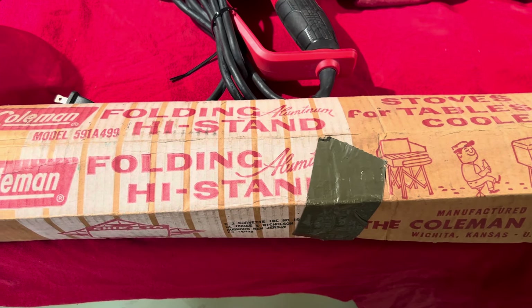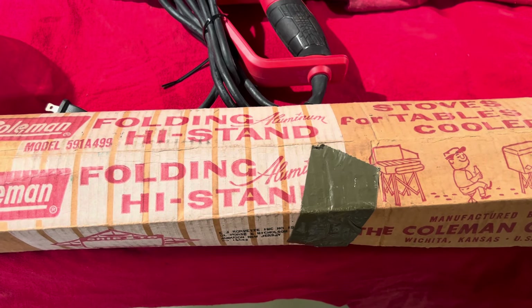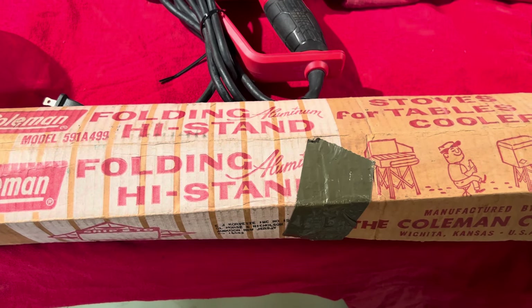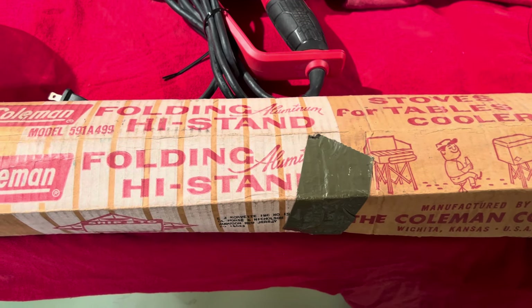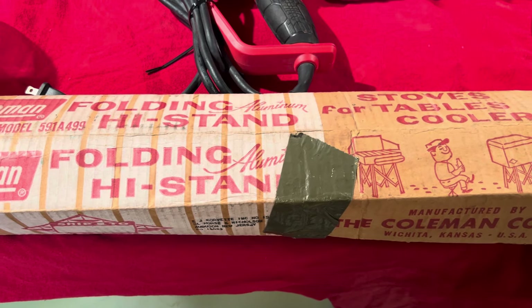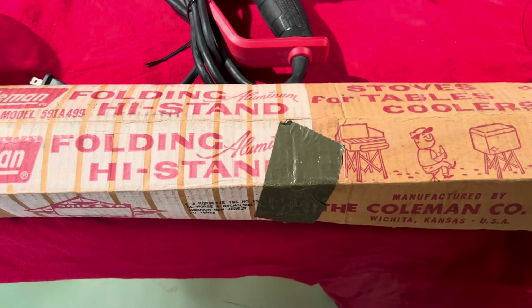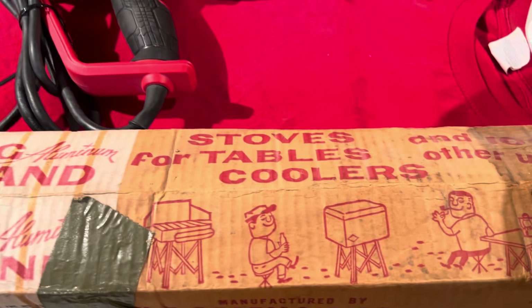Good morning, welcome back. Yesterday was Good Friday, we were both off of work. I had one little run in the morning, then we had the day to ourselves and we stumbled across some yard sales. Figure I'll pop on here and show you a couple things that I picked up.